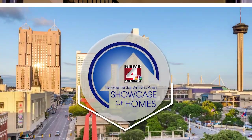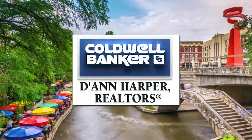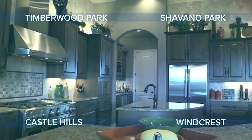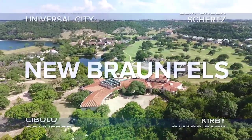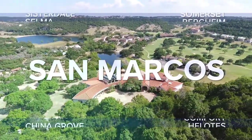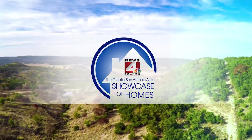Good morning. Welcome to the Greater San Antonio Area Showcase of Homes brought to you by Coldwell Banker DeAnn Harper Realtors. Today, we'll take you on a tour of some of the finest homes currently available on the market. We'll go behind the scenes and preview properties located throughout San Antonio, New Braunfels, Boerne, Bandera, Kerrville, Fredericksburg, San Marcos, and the surrounding areas. So sit back, relax, and enjoy this edition of the Greater San Antonio Area Showcase of Homes.